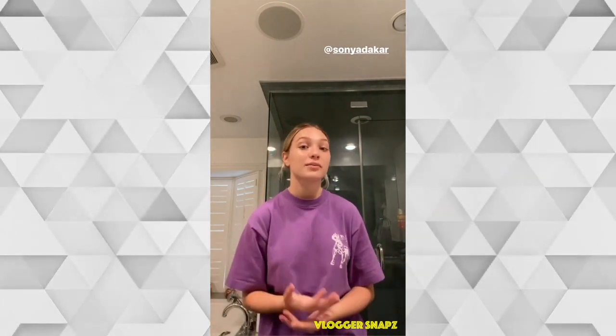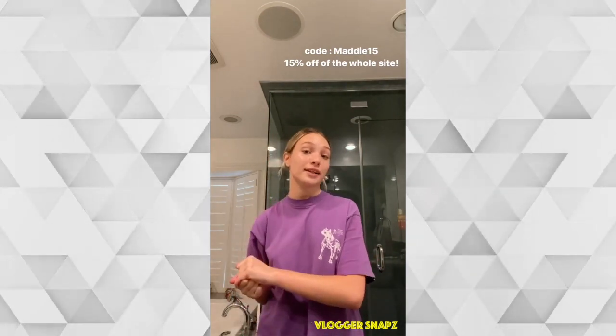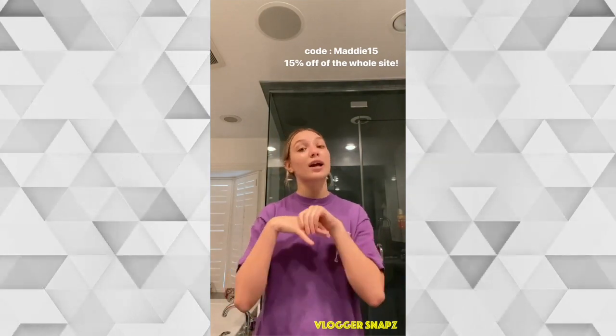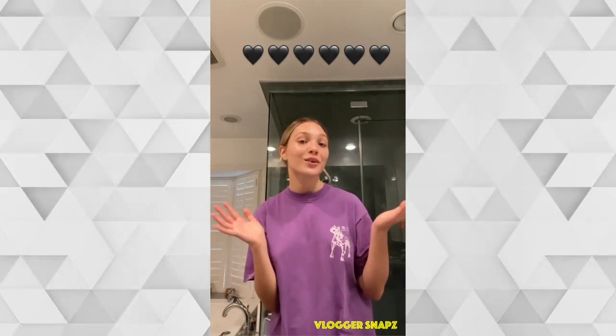That is my skin routine — thank you for watching! I love Sonny Dakar so much, she's changed my skin and she's an incredible woman. I hope I can help you guys with what I just showed you. If you want to check out the website, I have a coupon code which is MADDIE15 and you can get 15% off the site. It's valid until April 8th, so go check it out. Thank you guys so much for watching — hope you're all doing okay during this quarantine.